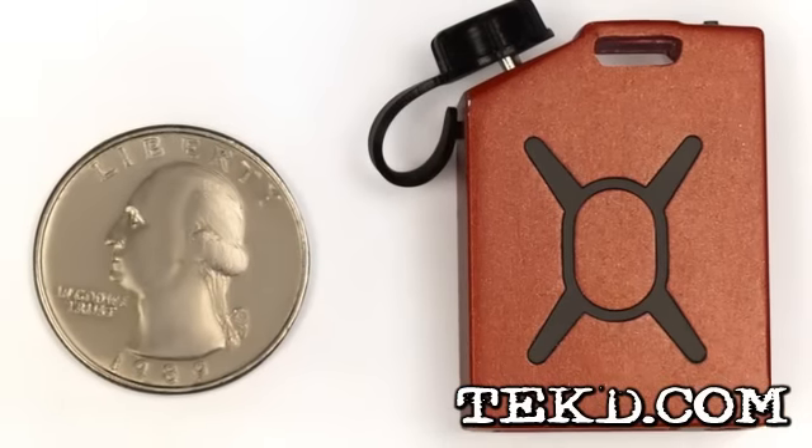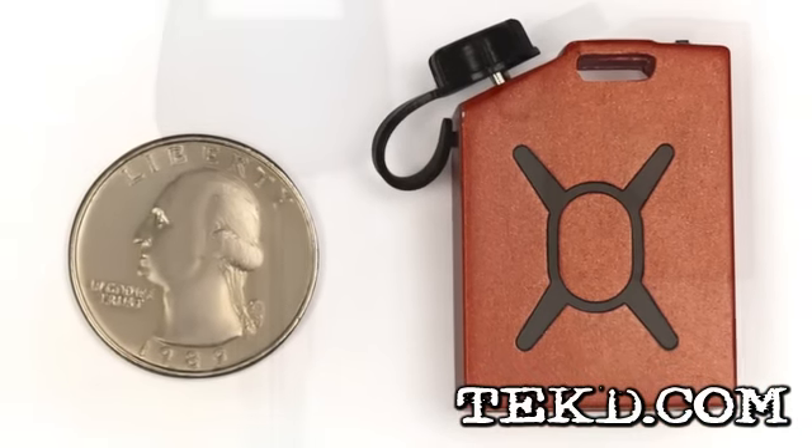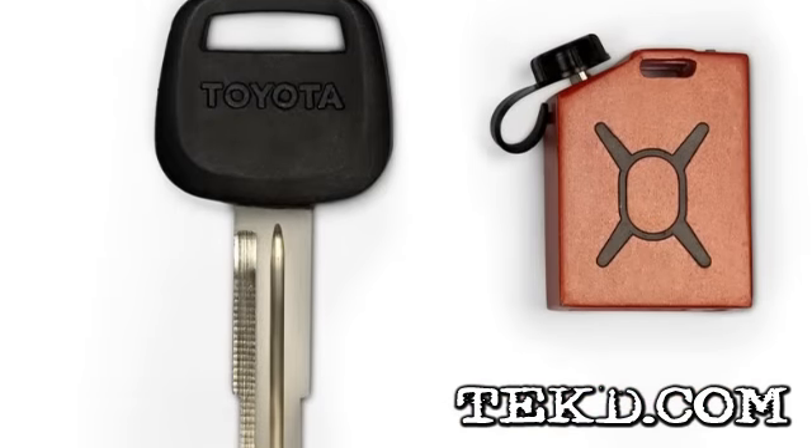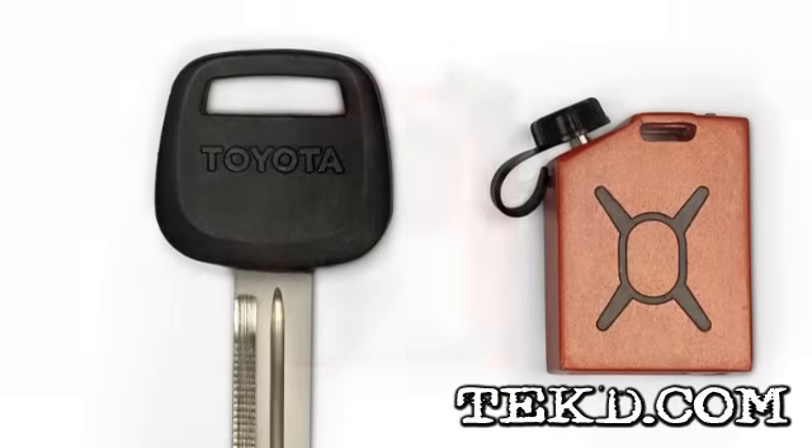The Fuel Microcharger has a small form factor, making the design of this little power pack very cool. On the outside, the components are housed in a durable and light die cast aluminum case that looks like a small gas can.